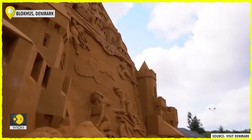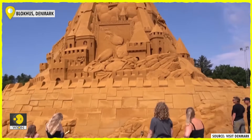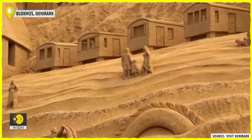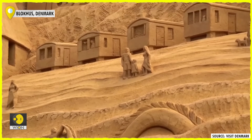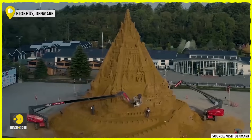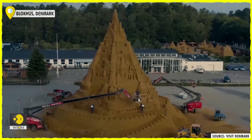Around 4-8 tonnes of sand were used to build the sandcastle. The sand is made up of 10% clay for it to stick better, and when the sandcastle is done, an extra layer of glue is put on to make it last through most of winter. The Guinness World Record was measured by an authorised surveyor and signed by witnesses, and will be in the book's next edition.